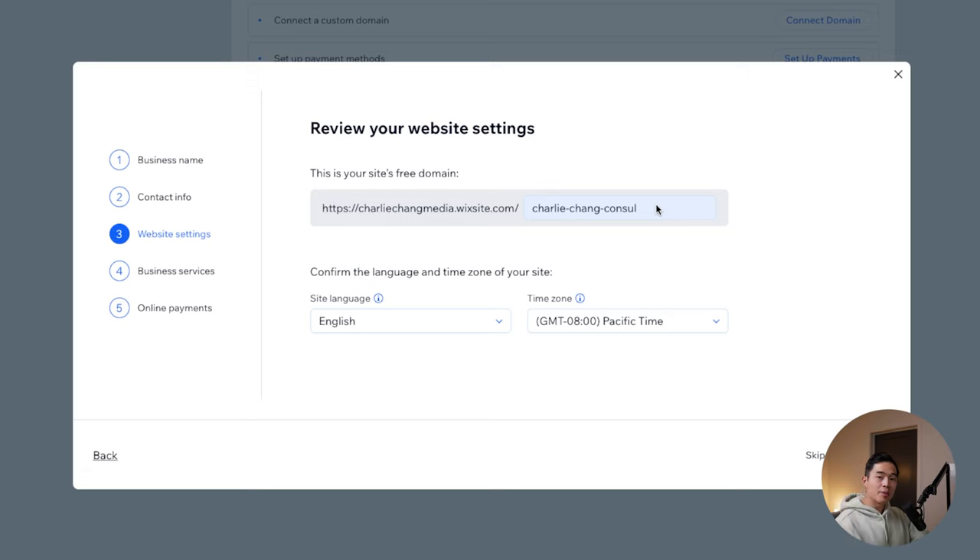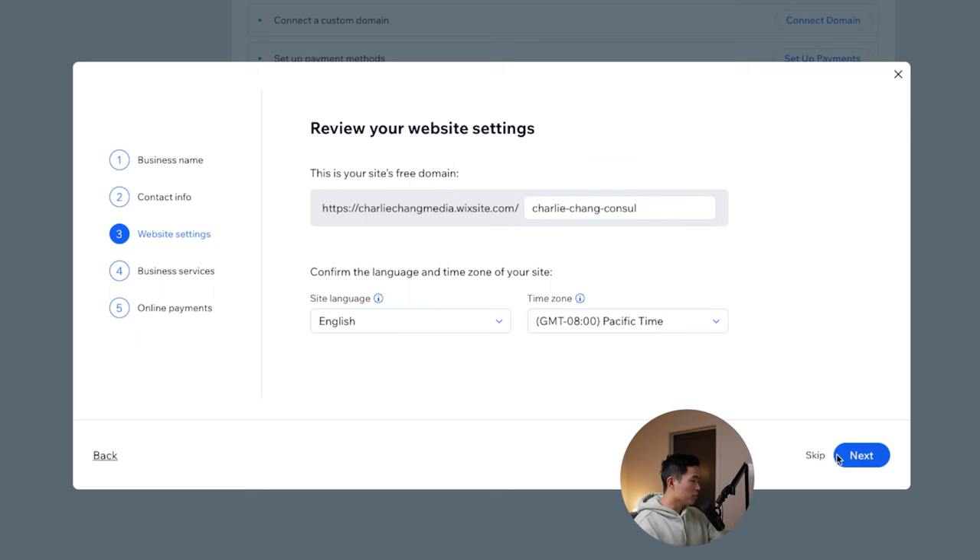So this is going to be charliechangmedia.wixsite.com slash whatever we put here. As you can see, this is not optimal. I really do recommend getting an actual domain — something like charliechangconsulting.com. You'll need to upgrade to one of the paid plans to do that, but it is 100% worth it. I personally think it makes no sense to go with the free version of Wix, especially if you're trying to build an actual business. We'll talk more about that later on — for now, we'll click next.